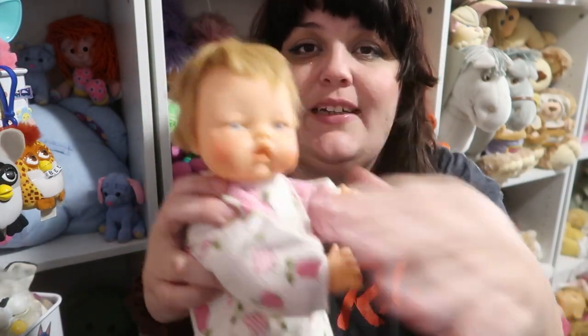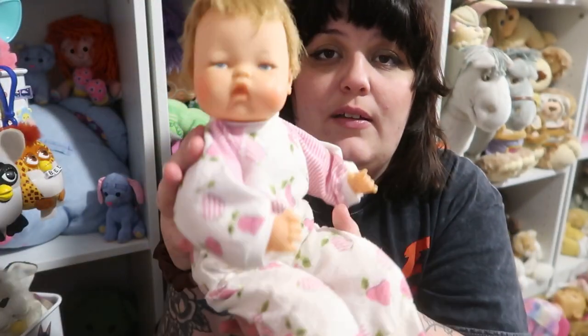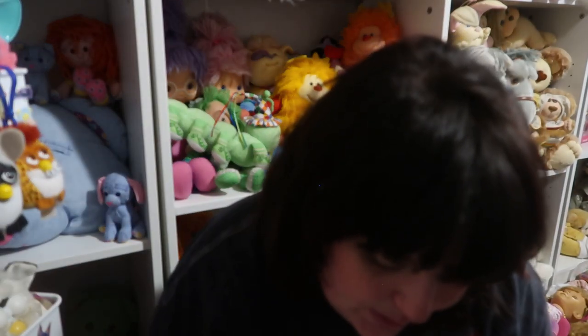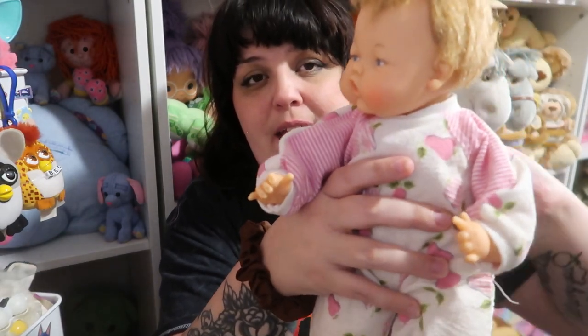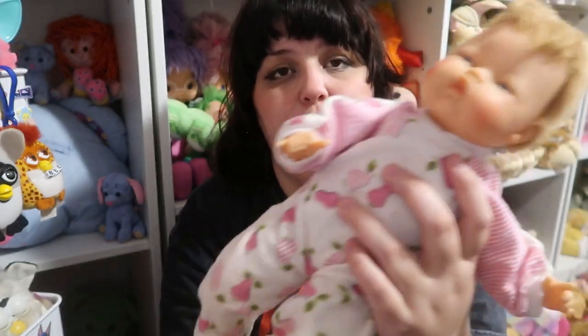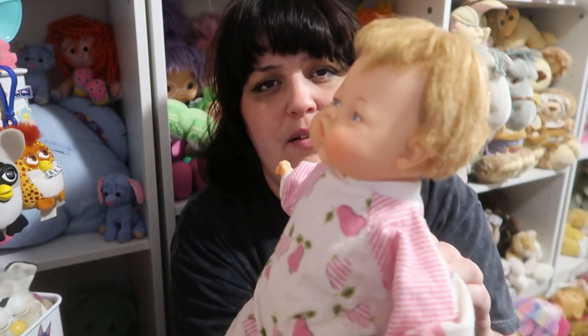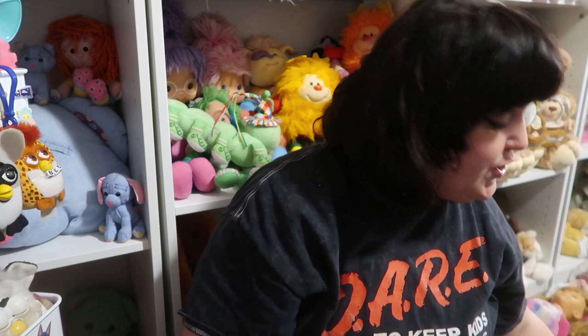Number ten is Thumbelina — she's so precious, wearing her little hair outfit with some blushing. She's a 1961 Ideal doll and was the very first mechanical doll — you'd turn a little switch and it would make her arms or head move, though mine is probably broken. I have two others from the 90s and early 2000s. What I really love about her are her eyes. She would be number ten.